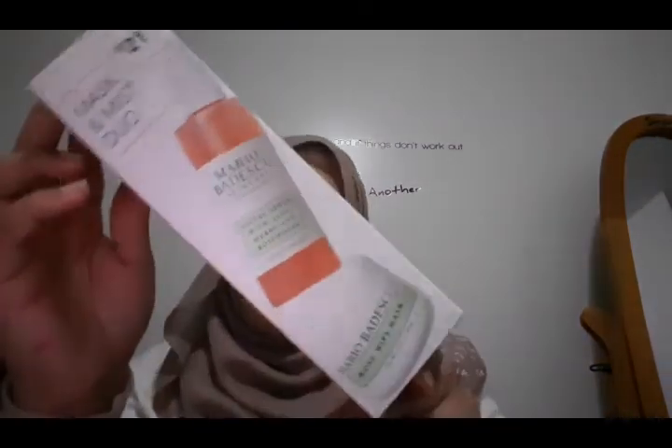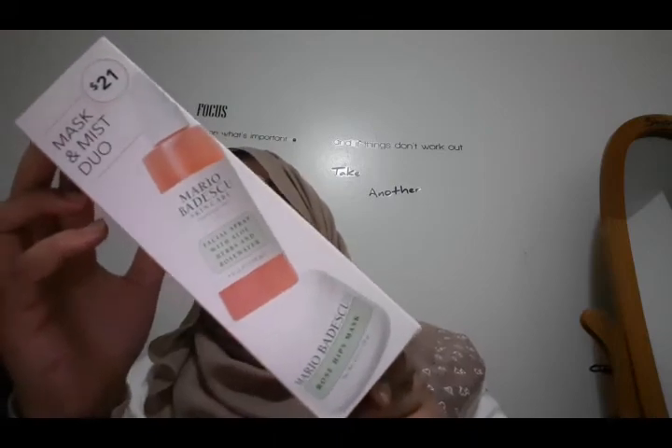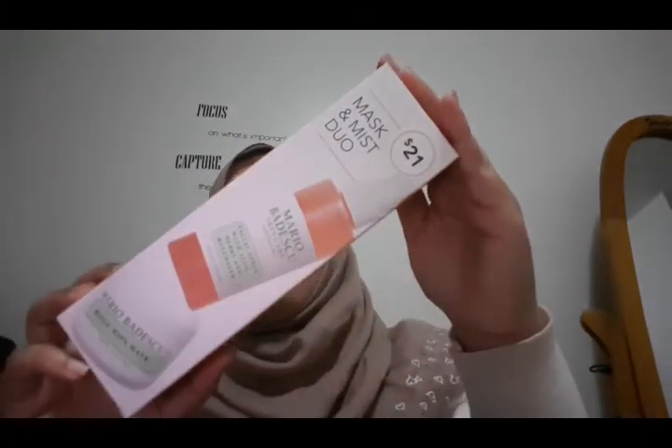One more thing I grabbed at Ulta — this is the Mario Badescu Mask and Mist Duo. It's a facial spray with aloe, herbs, and rose water, paired with a hip mask to give you a home facial. It comes with a spray and a mask for only $21 — can you believe it? That's it for my haul! If you love my videos, please subscribe, like, share, and stay updated for upcoming videos. Love you guys, bye!